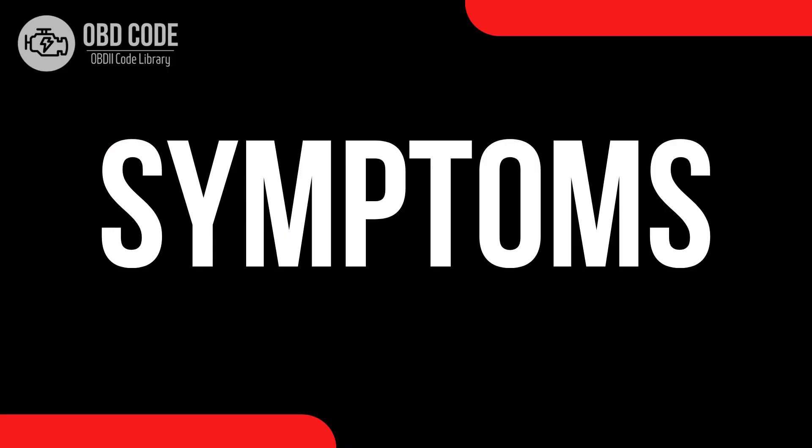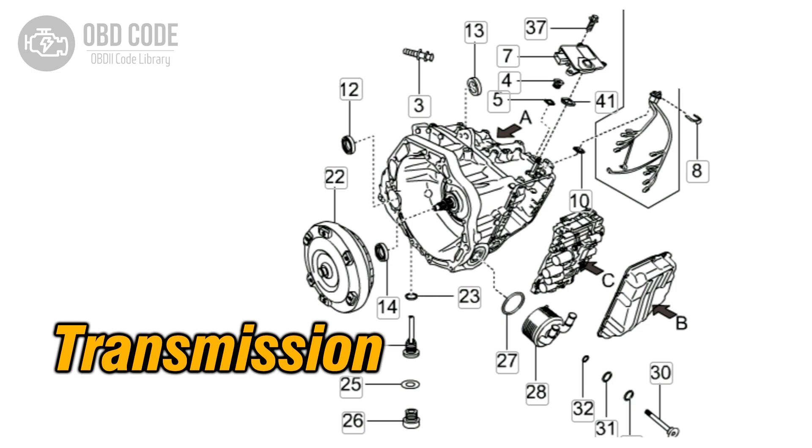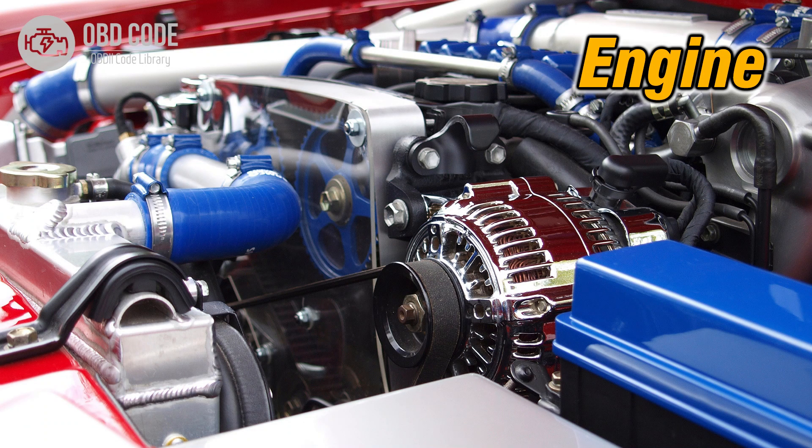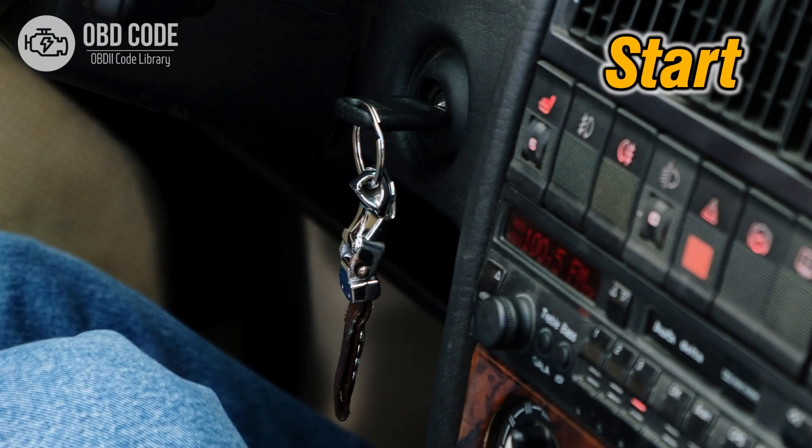Code P0631 symptoms: 1. Check engine light illuminated on the dashboard. 2. Transmission may not shift properly. 3. Poor acceleration or engine performance. 4. Vehicle may enter limp mode.